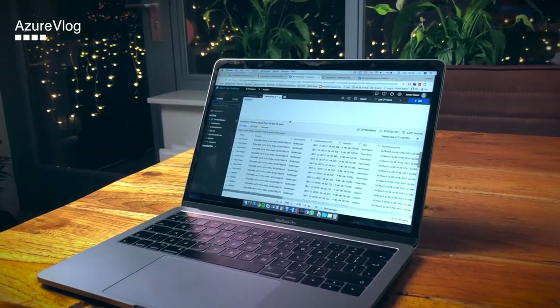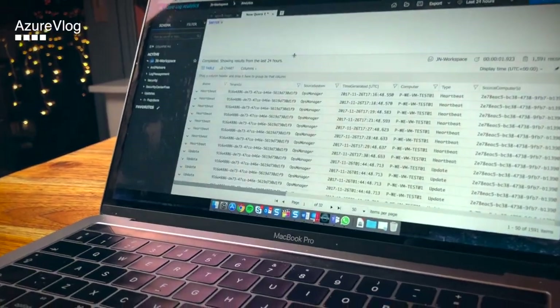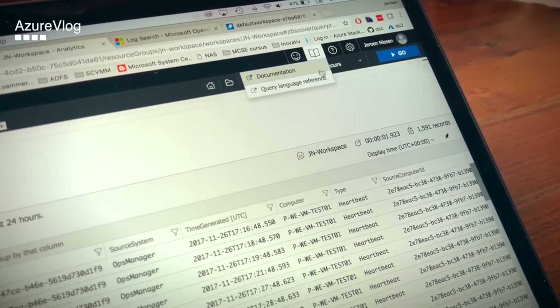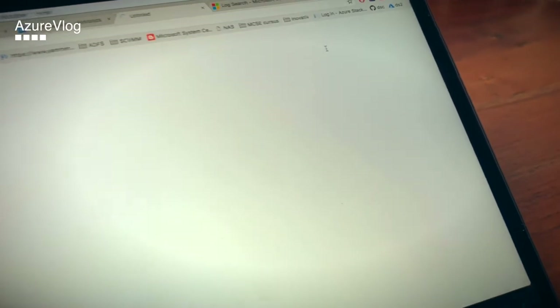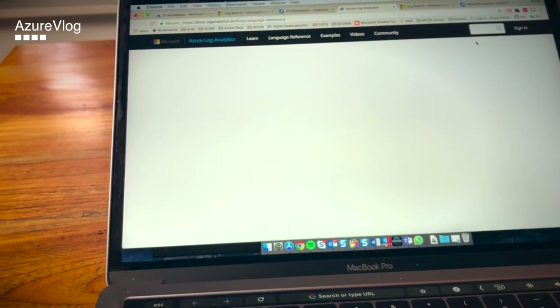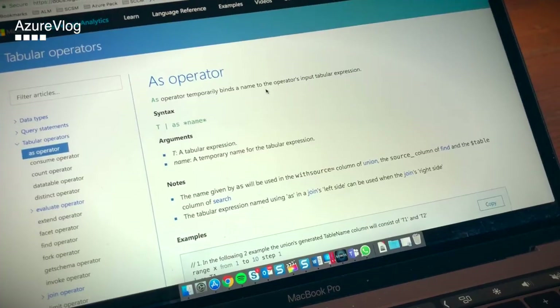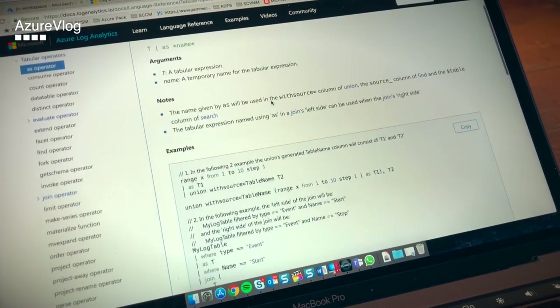Tip number six: learn Kusto. Operations Management Suite logs all its data in databases. You can query this data via a query language called Kusto. Learn it — it's very powerful. With Kusto, you are able to query over multiple Operations Management Suite workspaces. If you happen to have multiple Azure subscriptions, each with an Operations Management Suite workspace deployed, you can query over all those workspaces with Kusto.